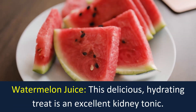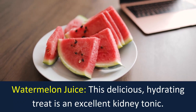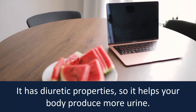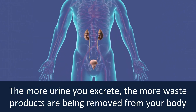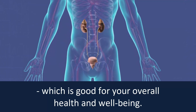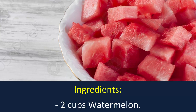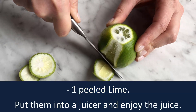Watermelon Juice. This delicious hydrating treat is an excellent kidney tonic. It has diuretic properties so it helps your body produce more urine. The more urine you excrete, the more waste products are being removed from your body, which is good for your overall health and well-being. Ingredients: two cups watermelon, one peeled lime. Put them into a juicer and enjoy the juice.